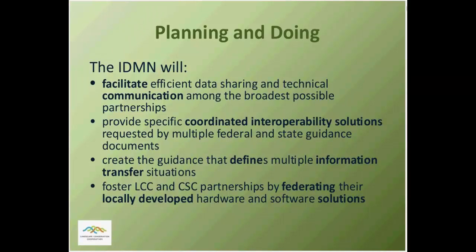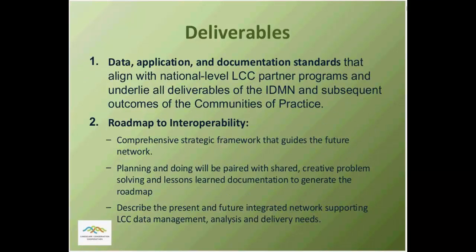The IDMN project is winding down. It was funded for a specific time period, but the concepts and challenges of integrated data management will continue through communities of practice. The integration pathways that the IDMN focused on should address data sharing options and fostering data integration partnerships, facilitating use of new integration options, collaborating on guidance documentation, and fostering hardware and software solutions for partnerships among the LCCs, the CSCs, and others.